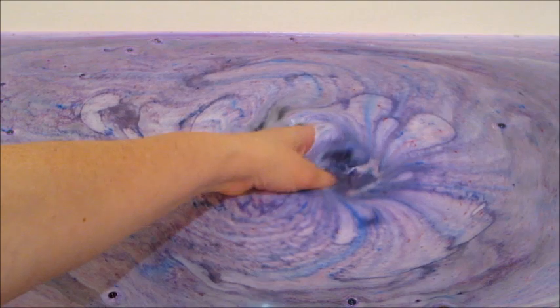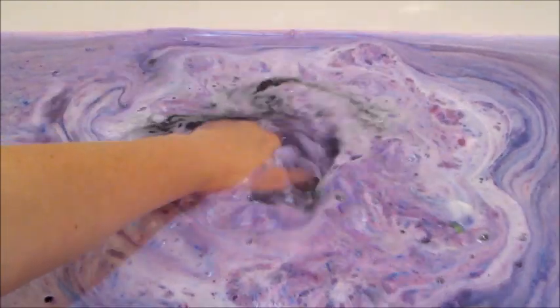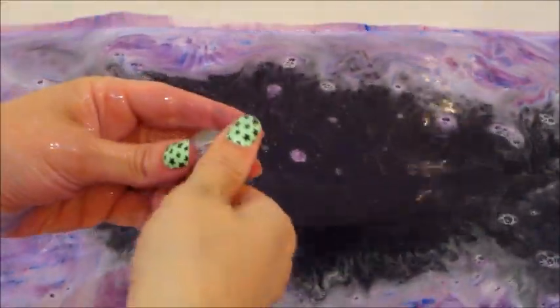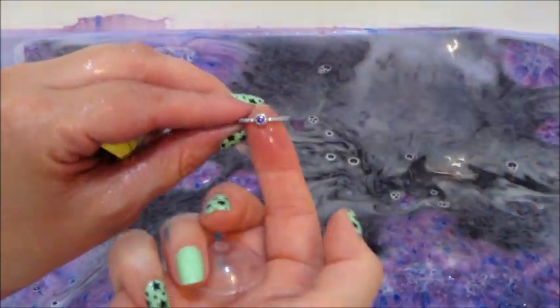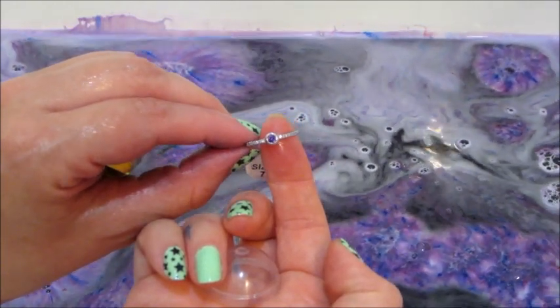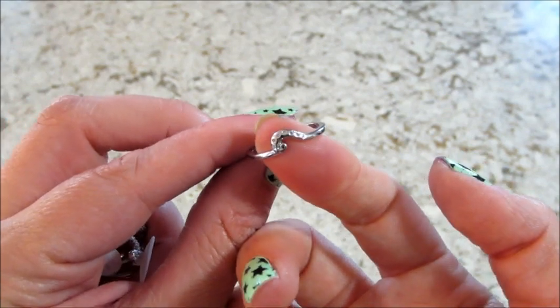Here's the last little bit of the bath bomb — went ahead and broke it free. You can see the water is very dark purple. And here is the last of the three rings, just a simple band with a purple stone in the middle. I'll show them all up close again.